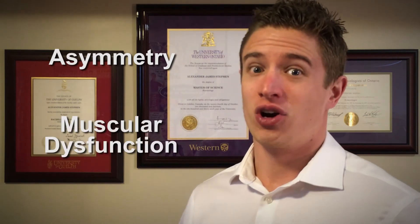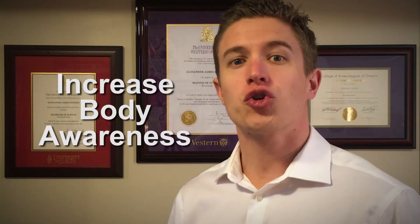You're then left with either an asymmetrical physique, dysfunction, or a combination of both. So if this all comes down to a neuromuscular control issue, what is the best way to fix it? There are two keys to correcting a muscle imbalance.